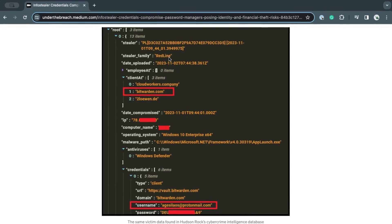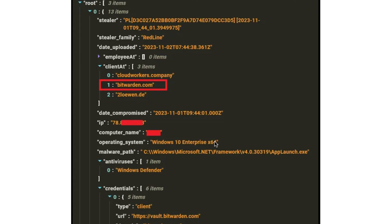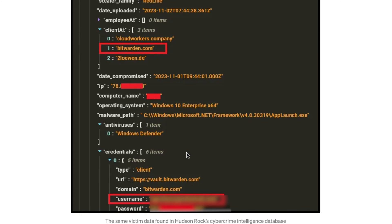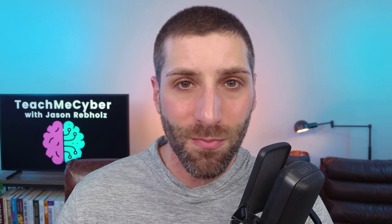We can see one example here of a Redline info stealer. You can see it has the Bitwarden account, the date it was compromised, the IP address, the computer name, the operating system, where the malware was installed, and even the type of antivirus installed. It goes all the way down to include the username, and looking at Bitwarden in particular, it includes the URL where the password was taken from. In this case, it's likely that the user saved their master password to their browser — which is an absolute no-no. This is why we use a password manager, so we don't have to save passwords to the browser, where they're at risk to info stealers like this.